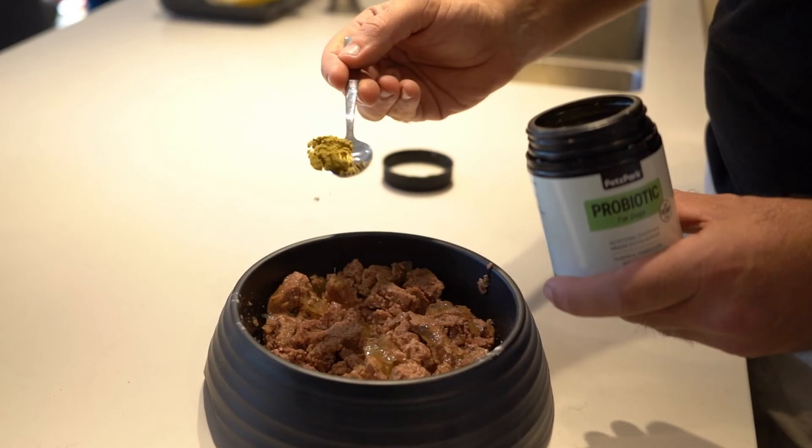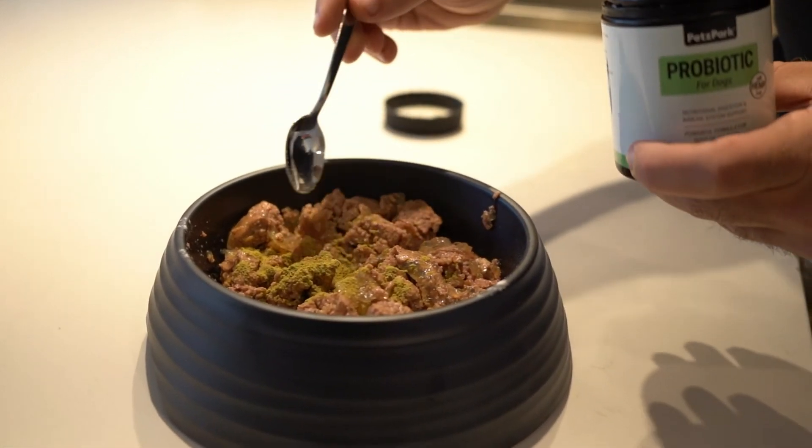I know, is there anything probiotic can't do? Actually yes, it can't be administered itself — that's where your dog needs you. This product comes in a powder form which you can simply sprinkle over your dog's food.